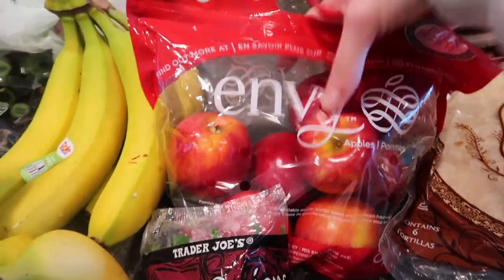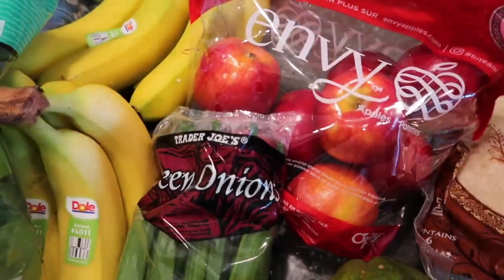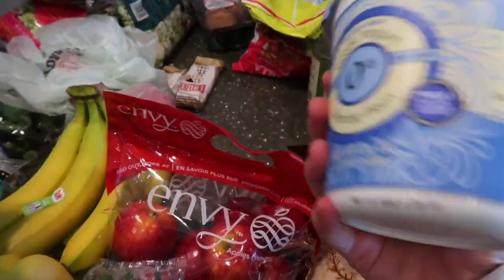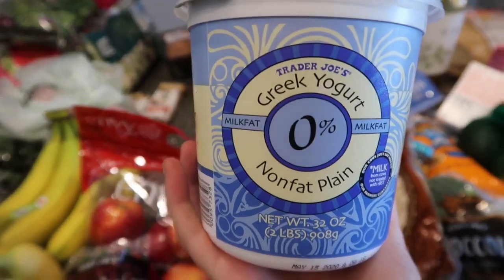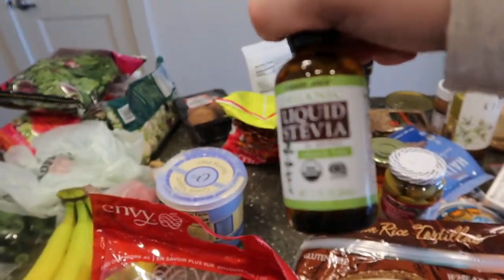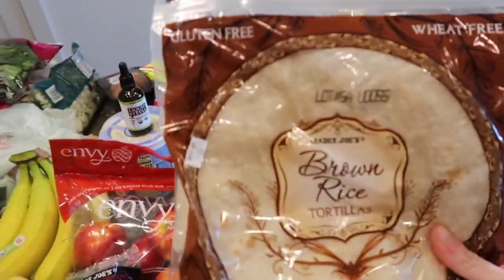We got some apples — these are delicious with almond butter or with Greek yogurt. Trader Joe's doesn't have a good sweetened vanilla kind without a lot of sugar, so what I do is buy the regular Greek yogurt and then sweeten it by adding just a few drops of stevia. It's really good to dip apples in.